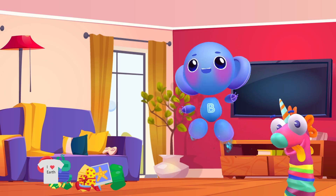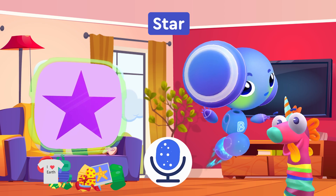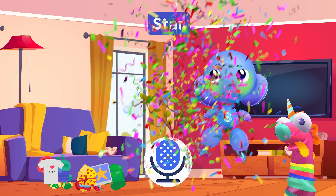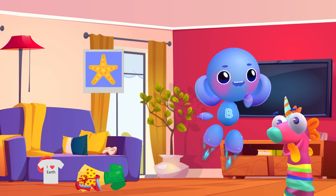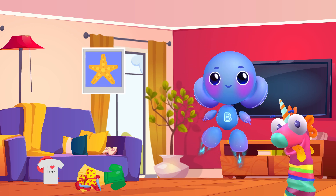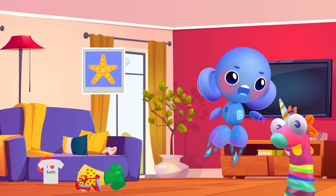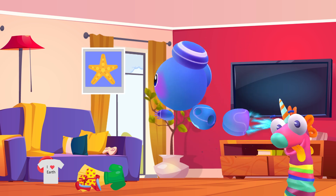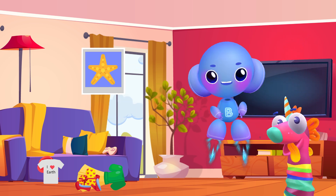Now it's the turn of the star shape. Star. We don't have many star-shaped things — maybe the star we hung on the Christmas tree. Star. Sparky and I also met a starfish when we were exploring the underwater world of Earth, but she wasn't very talkative.